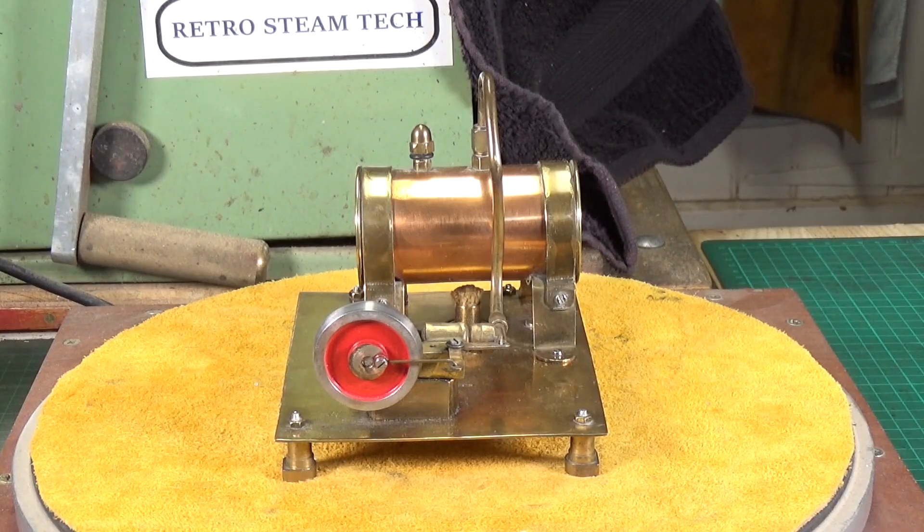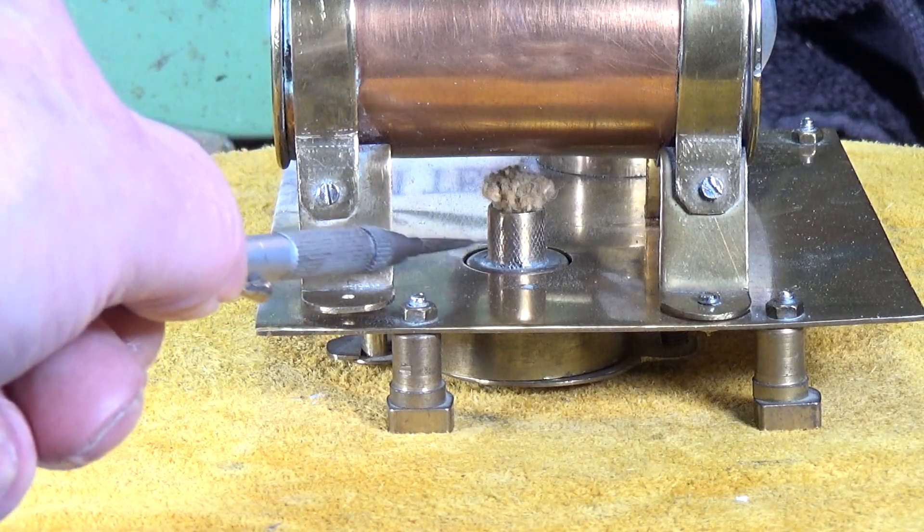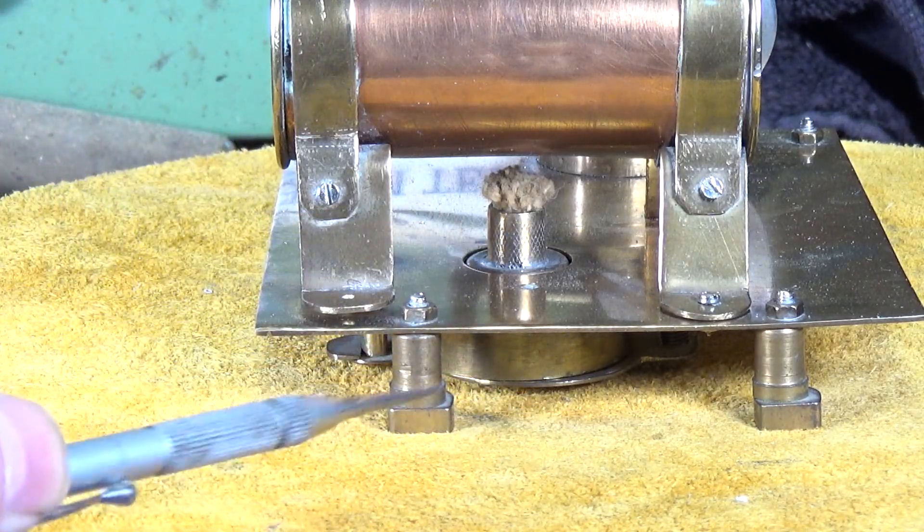It's a lovely little engine. I have tried it on air and it runs absolutely fine - down to about 8 PSI. It has a little integral burner, which we'll close in and have a look at. There's the wick tube and the burner itself. The little tank is under there and it's held in with a plate.